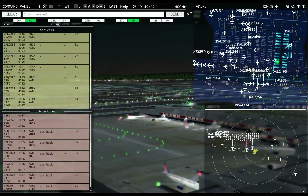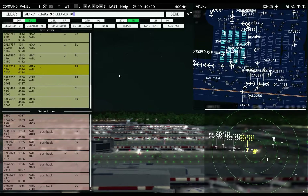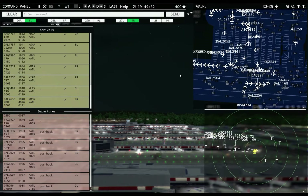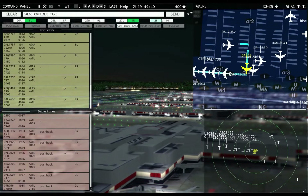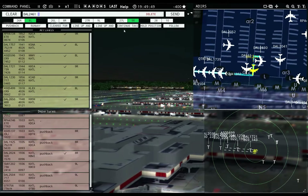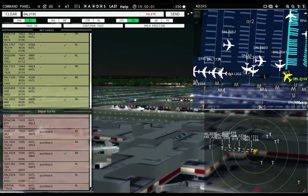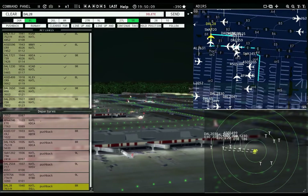AC 5596: taxi to apron via Bravo Victor Foxtrot. Okay, so I got the runway somewhat cleared. That runway alert was because of Delta 28 still — that's my bad. I've got too many planes; this is why I need more people to play this map. AC 5386: runway 8 right, taxi via Echo. Delta 2631: requesting push and start — runway 8 right, taxi via Echo. Delta 1721: taxi to apron via Lima. AC 5558: runway 9 left, cleared for takeoff. Southwest 120: runway 8 right, cleared for takeoff. They crashed.